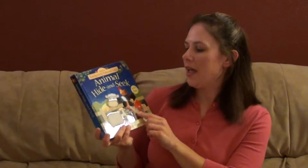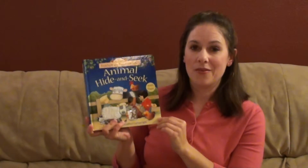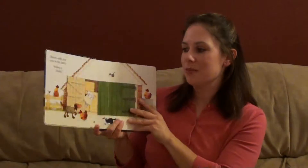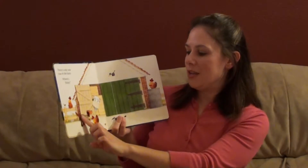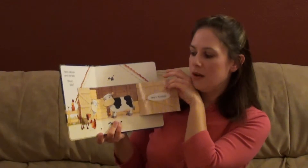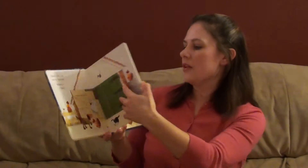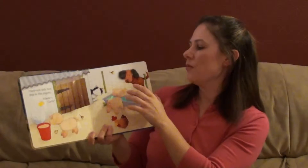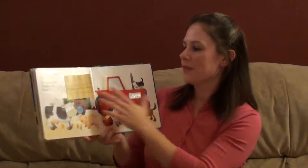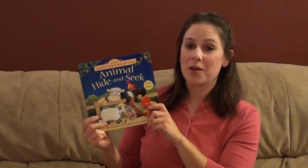Last but not least, Animal Hide and Seek has probably been the favorite in our house, and you will see that as I show you the pages. It is well loved, but it holds up really nicely. Every page has a different tactile spot and there's a little peekaboo to find the animal that you're looking for. They're all hiding somewhere and at the end you have to find Poppy and Sam who are hiding. I highly recommend getting this for yourself or to give as a gift — it's been wonderful.